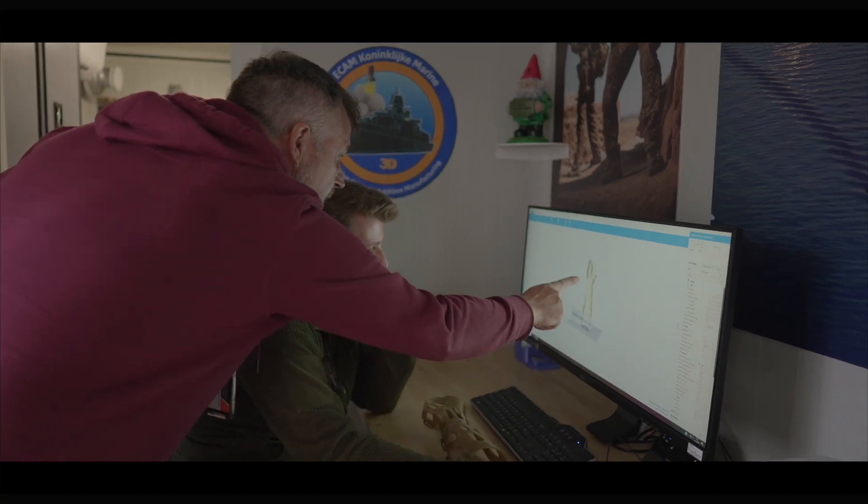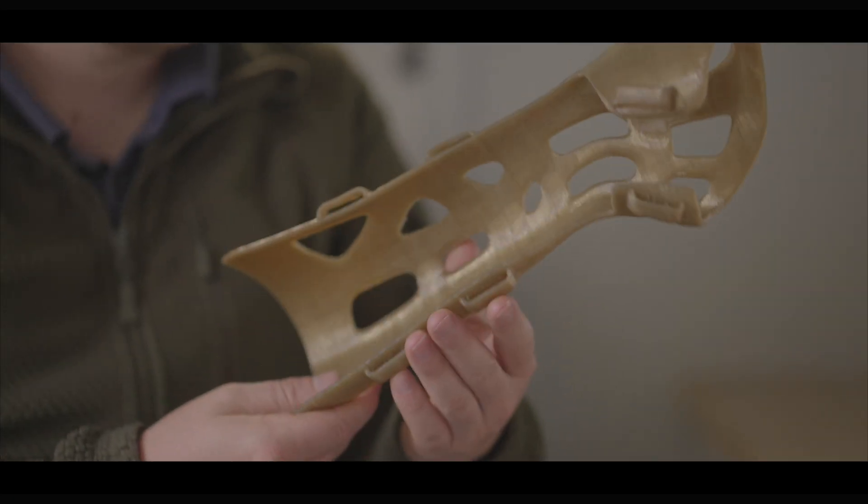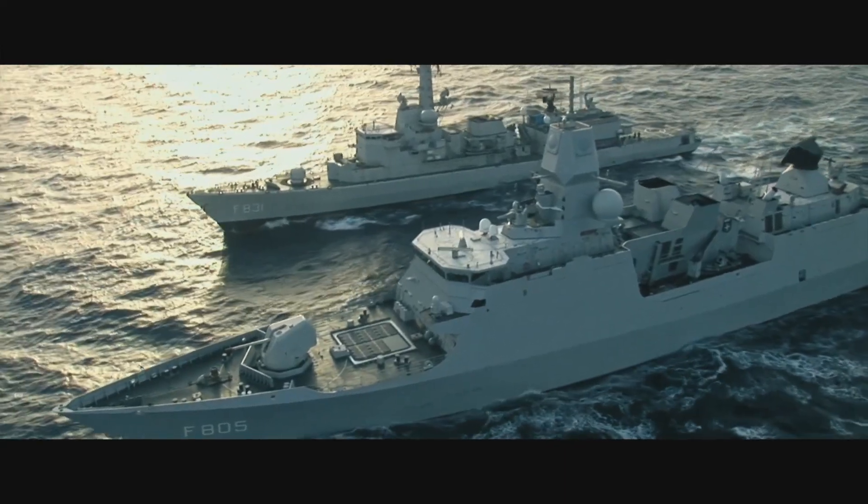The 3D printer allows us to make one of these on board a ship. We 3D scan the arm and then a surgeon, either on board the ship or in the Netherlands, can look at it. The person that is wounded can wear this and still perform other duties.